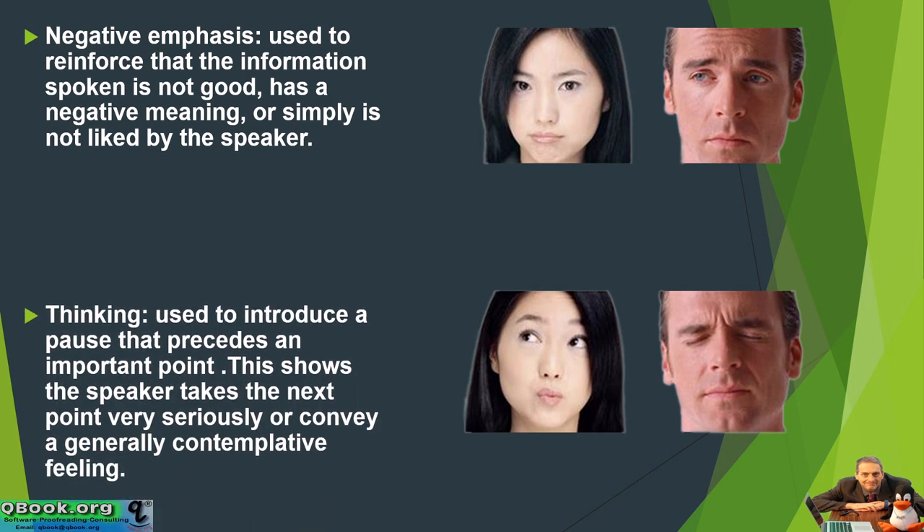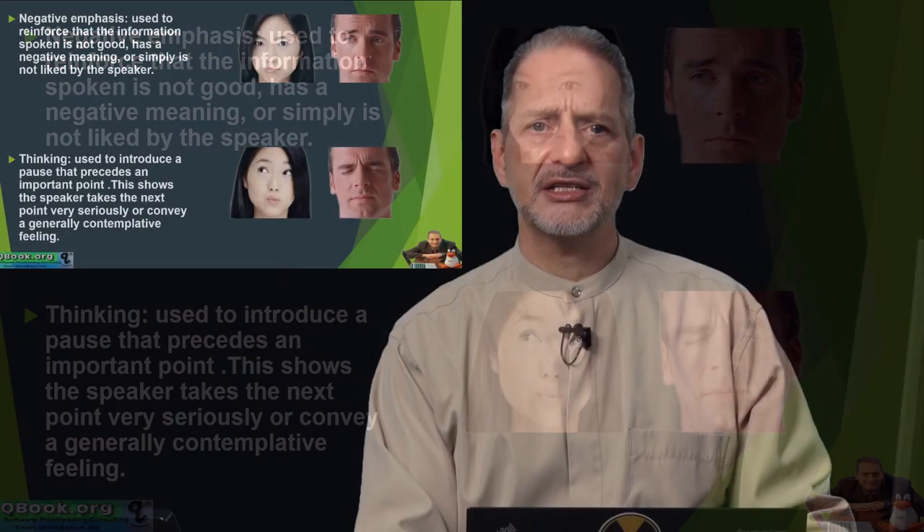Then we have the thinking expression, used to introduce a pause that precedes an important point. This shows the speaker takes the next point very seriously, or conveys a general contemplative feeling. For example: 'Hmm, well... we collected all of our findings, and the situation was a little bit complicated.' You do that kind of emphasizing something that you need to think about.